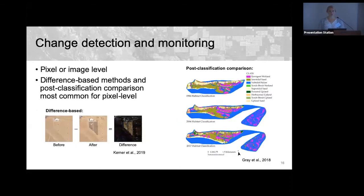Change detection is another common ML application in remote sensing, typically at the pixel or image level — detecting if a pixel changed between images or if a feature changed in an image. Difference-based methods subtract images and apply a threshold to determine meaningful change. Post-classification comparison simply runs land cover classification for two time periods and compares predicted classes.